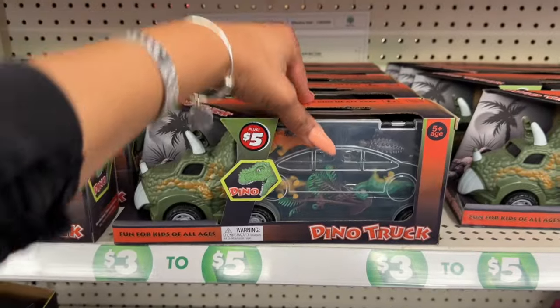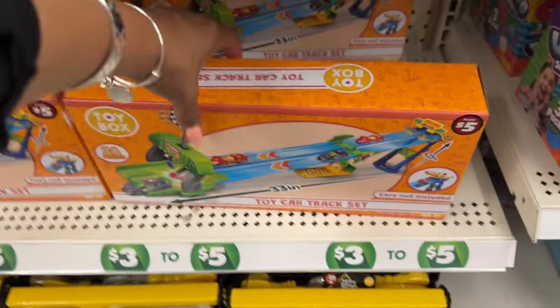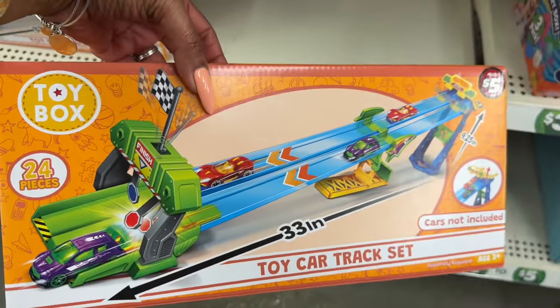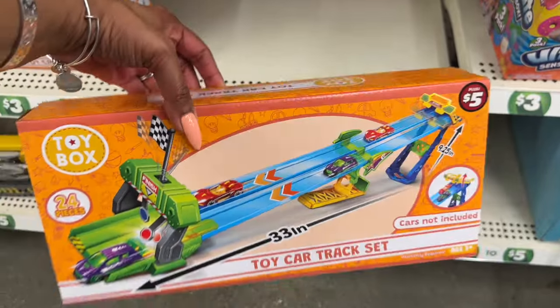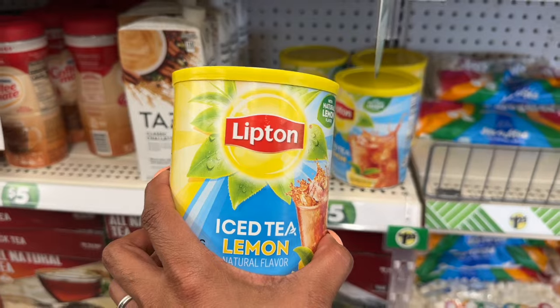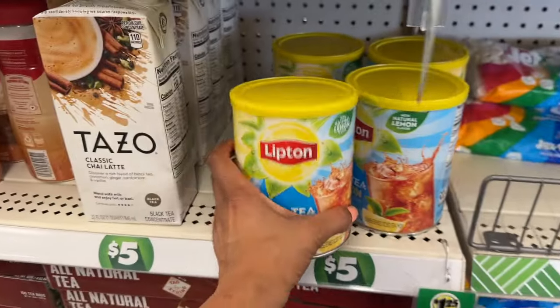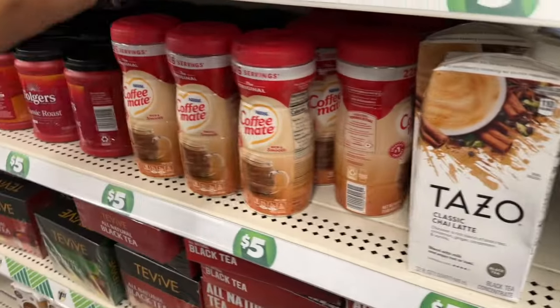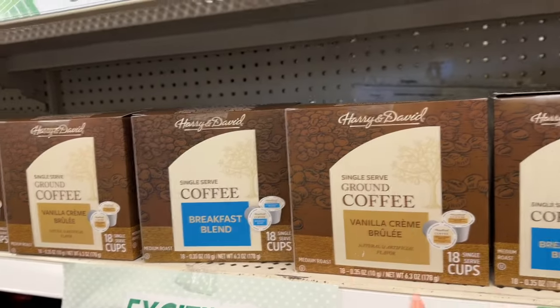In the Plus food section they have Lipton iced tea lemon flavor for $5 in a big container, the Taza creamer for $5 with 226 servings, and the coffee we've seen before.